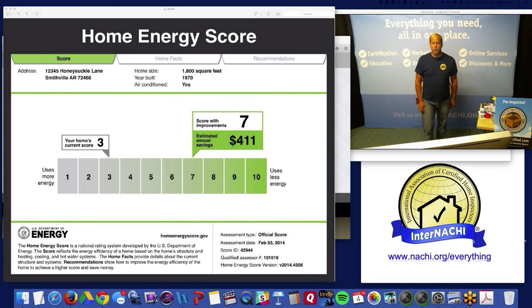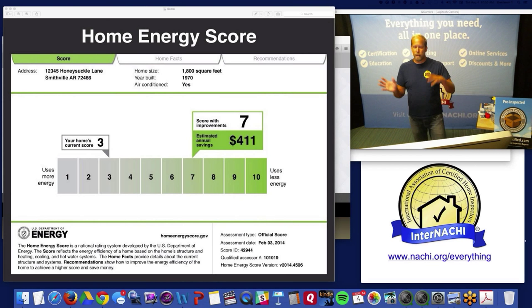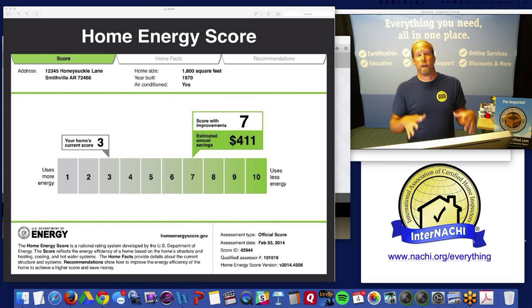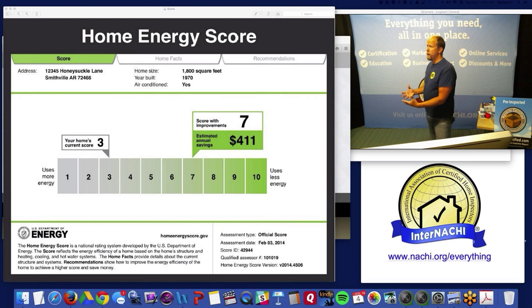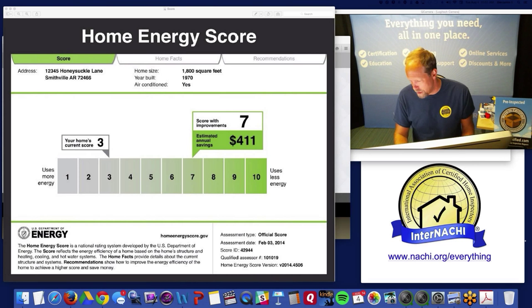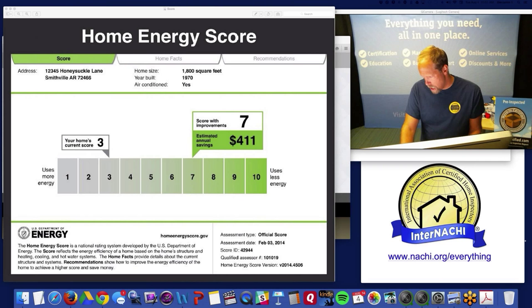Rhea asks: you mentioned you could provide a Home Energy Report with no score — is that the case or desirable? That's a different software and I don't want to confuse the two. We're doing a Home Energy Score, which is a score generated from DOE software. InterNACHI Home Energy Inspectors also have separate free software that produces a ton of information — videos and graphics — but doesn't produce a score. If you're interested in that, email us.